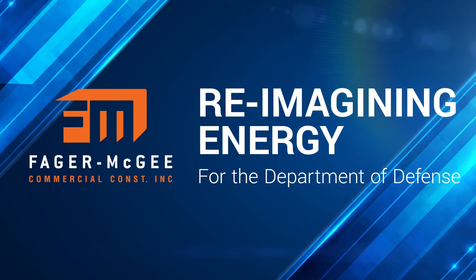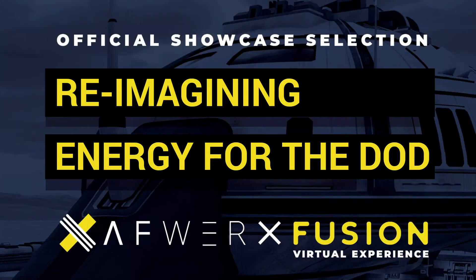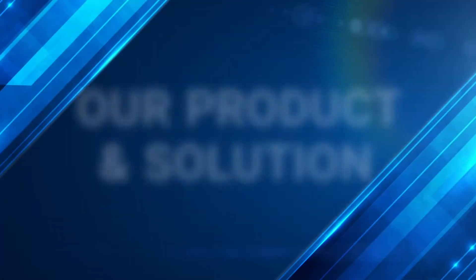Hi, I'm Jim Lancaster and I'm a representative for Fager McGee Resilient Building Division. On behalf of our entire team, we'd like to thank everyone involved in this AFWERX challenge.